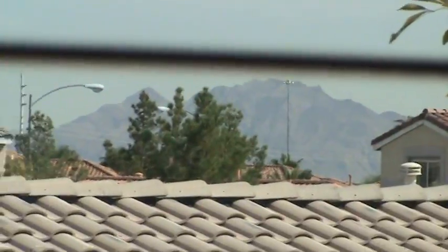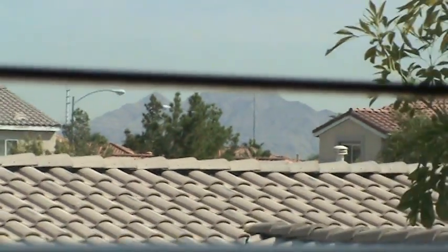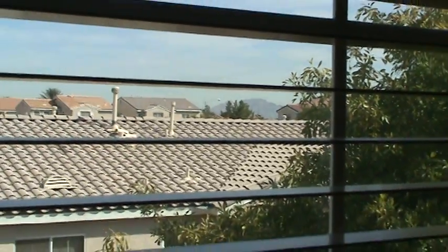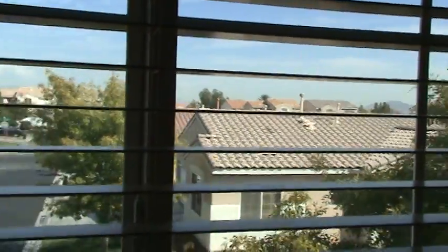That's where the temple is, over there on that mountain. This is our neighborhood — it's right across the street. You can see the chapel right across the street from where we got married — you can see the chapel from the windows of our house.